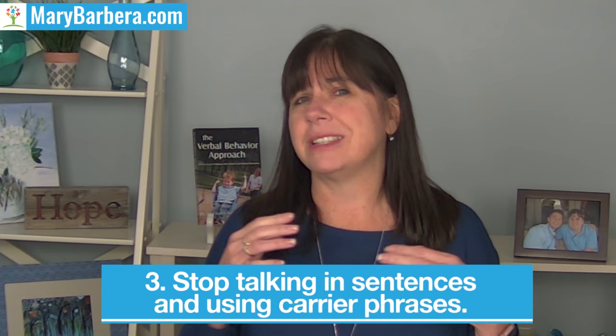Strategy number three is to stop talking in sentences and stop working on carrier phrases. Carrier phrases are things like 'I want' or 'that's a.' Parents and professionals get excited when kids have one-word utterances and start increasing demands, making them say full phrases — but it increases demands and screws up articulation. So instead of 'pretzel,' which may sound like 'pretzel,' now we have 'I want pretzel,' which sounds garbled, and we're not doing anybody any favors. Assess those syllable lengths and stop working on or even talking in full sentences.